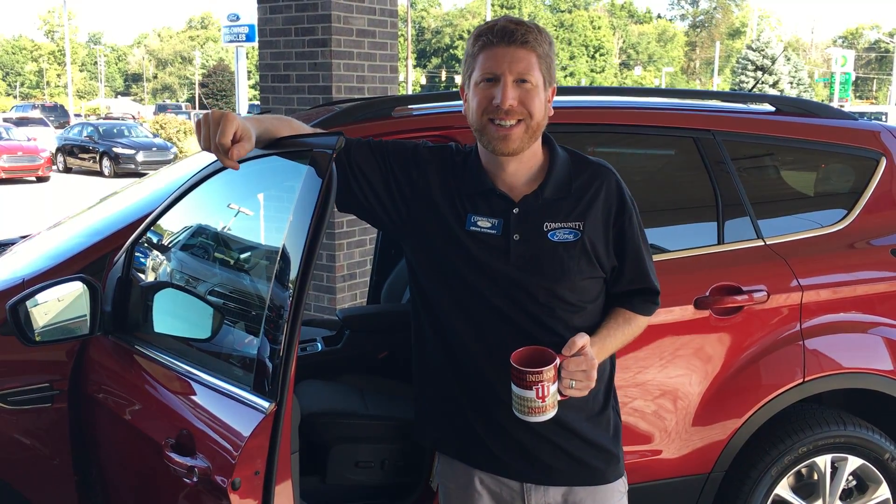Come in and look at this thing. Community Ford, Mooresville, State Road 67, just south of Indianapolis. Come in and see us. Thanks, Craig. Thank you.